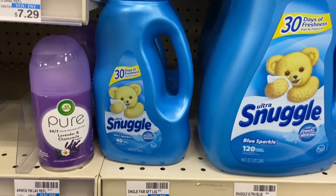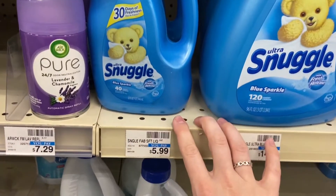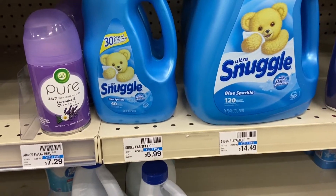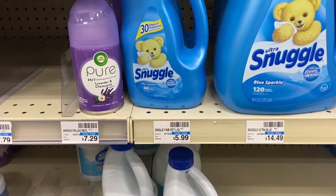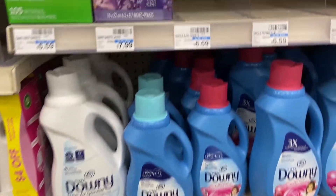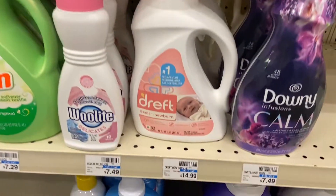The Bounce 32-ounce or dryer sheet 70 to 80 count are on a buy-two-get-two-dollars deal, limit one. You would buy two — they're $5.79 each, which is overpriced, but they are BOGO. There are two 50-cent paper coupons from the Save 3/21. You would pay $4.79, get back two dollars, making it $2.79 for two, or $1.40 each.